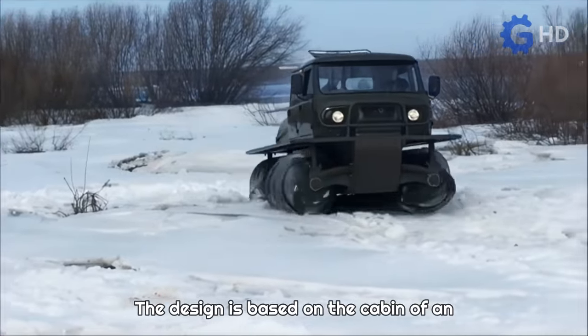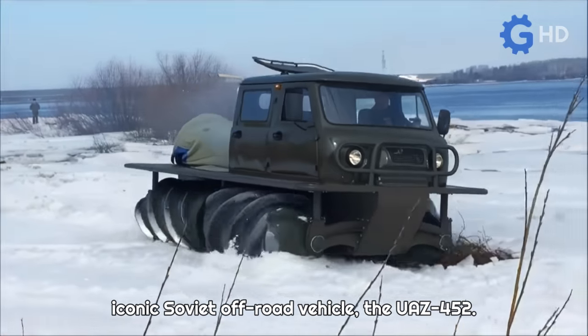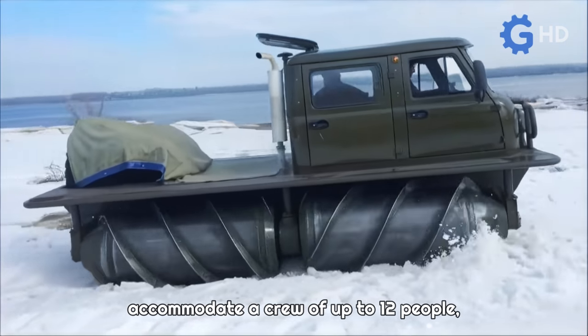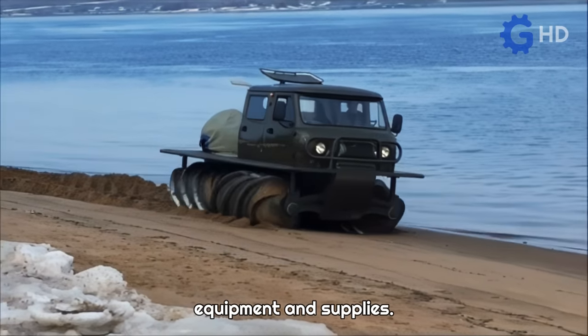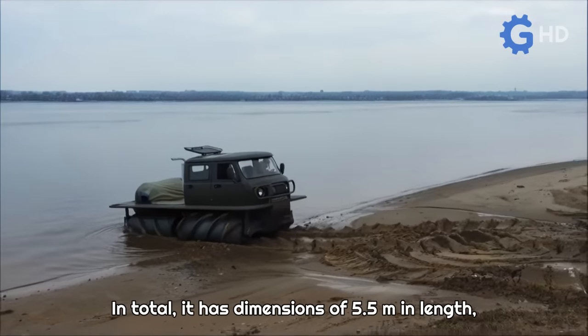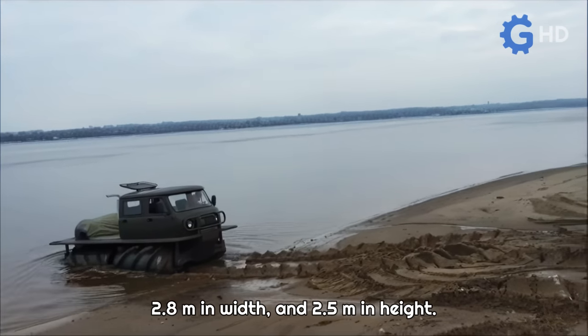The design is based on the cabin of an iconic Soviet off-road vehicle, the UAZ-452. The vehicle offers enough space to accommodate a crew of up to 12 people, as well as a cargo area for transporting equipment and supplies. In total, it has dimensions of 5.5 meters in length, 2.8 meters in width, and 2.5 meters in height.